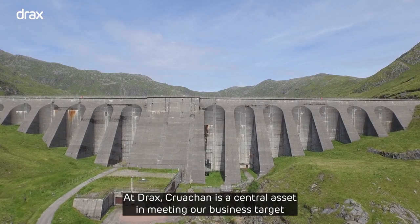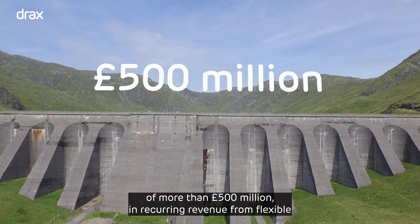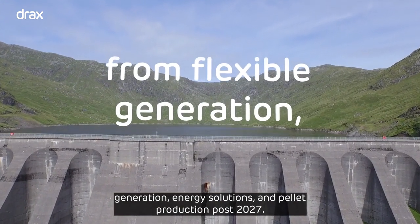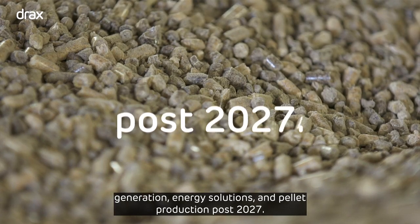At Drax, Cruachan is a central asset in meeting our business target of more than 500 million pounds in recurring revenue from flexible generation, energy solutions and pellet production post 2027.